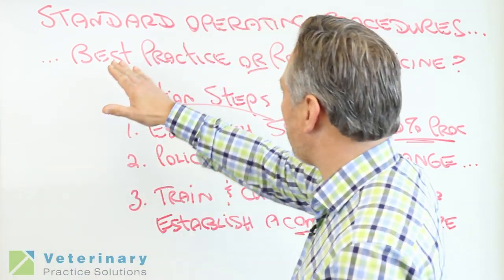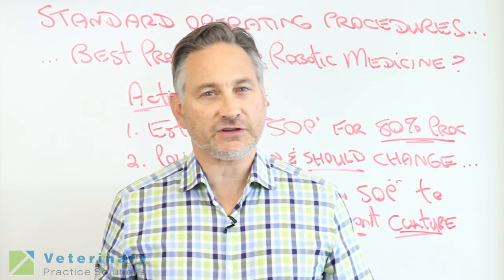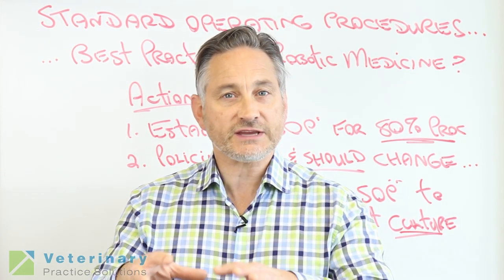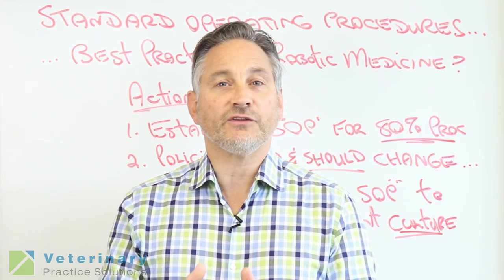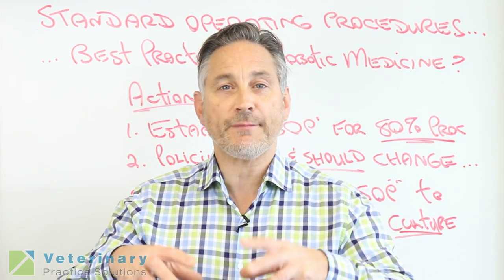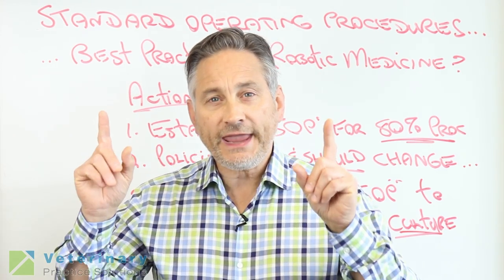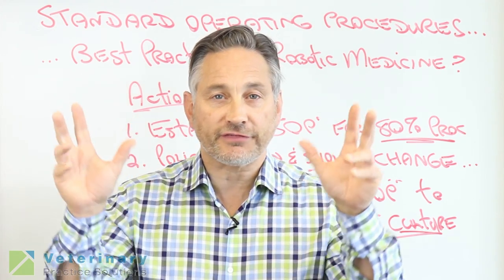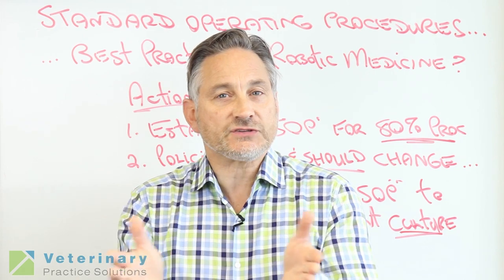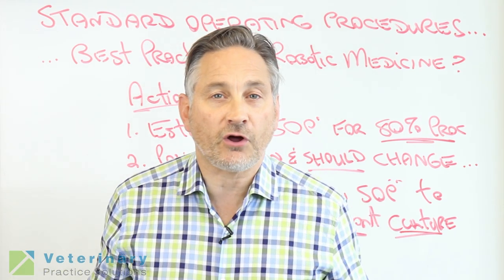Today we're going to be talking about standard operating procedure — is this best practice or robotic medicine? I run into this all the time. You hear this in bigger organizations such as VCA and Banfield that are very precisely run on standard operating policies and procedures. The reason for that — and this is the system we actually teach here in VPS — is that we want to establish as many habits and routines as possible so we don't have to think so much on the daily things. Just like a football team has habits and routines and a playbook, your standard operating policies and procedures are like your playbook.